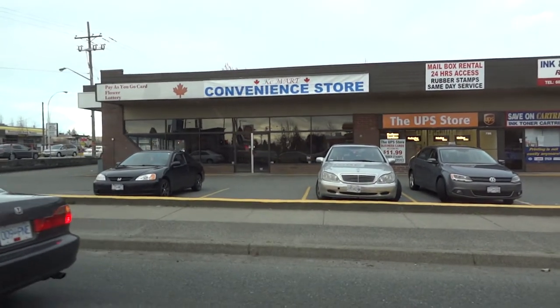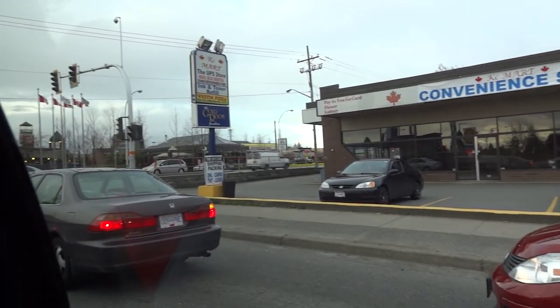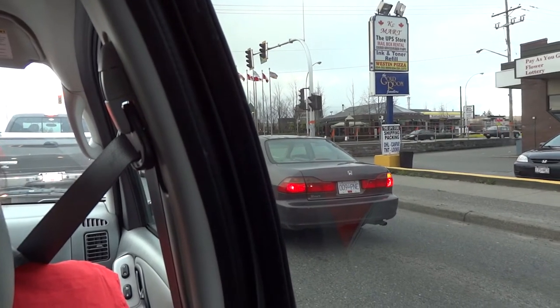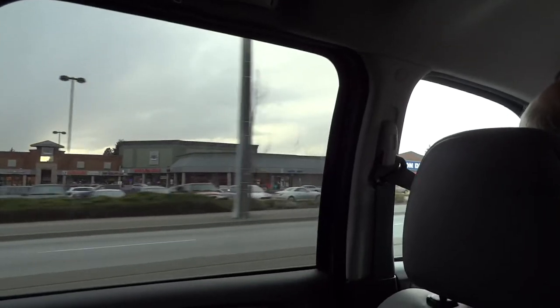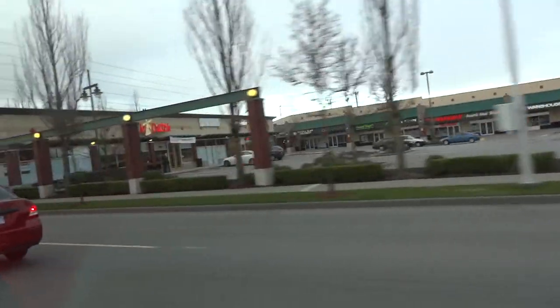There's a KC Mart convenience store which is empty. I think that whole mall is going to get torn down. Up there you can find the movie theater — the Strawberry Hill Grand movie theater.